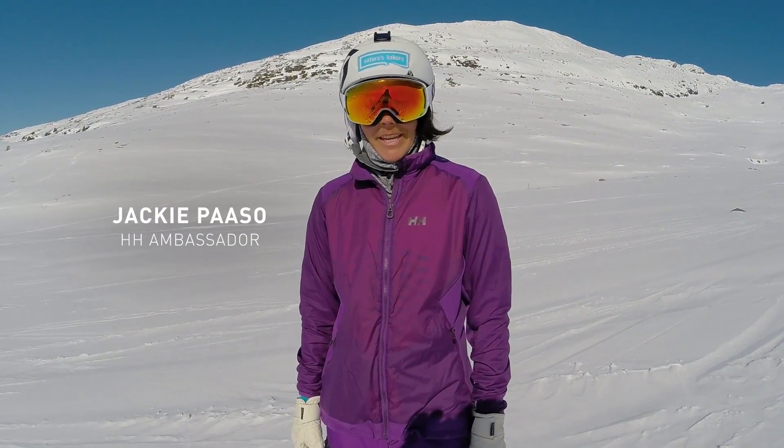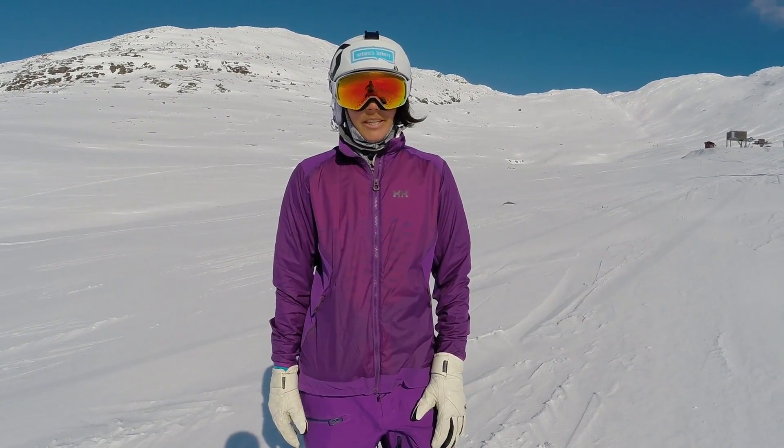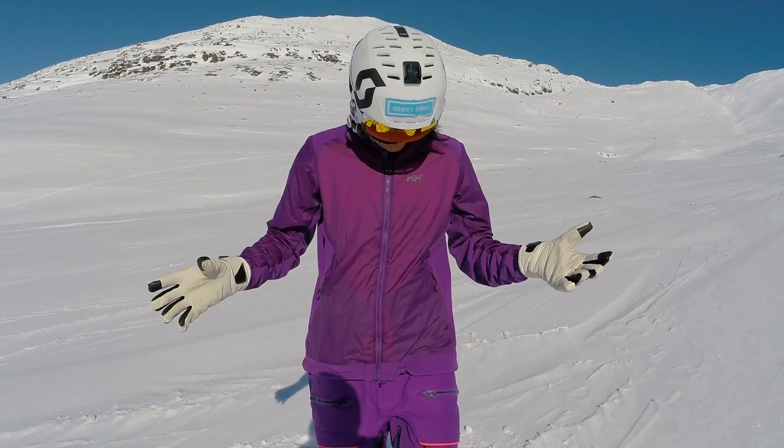Hi, I'm Jackie Peso. I'm a Helly Hansen ambassador and I'm here in beautiful Åre, Sweden. Today I wanted to talk about the women's Odin Flow jacket. This thing is great.